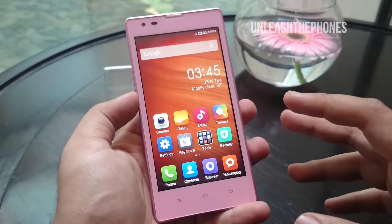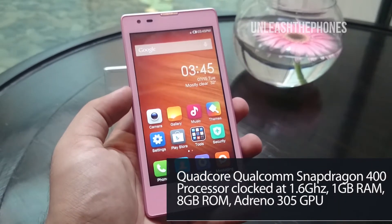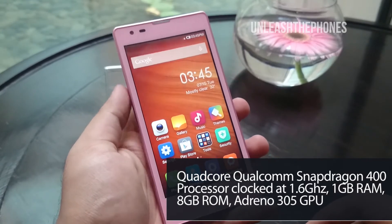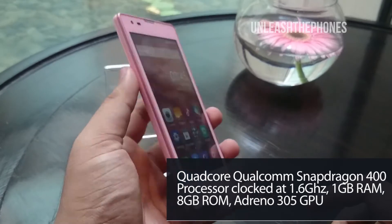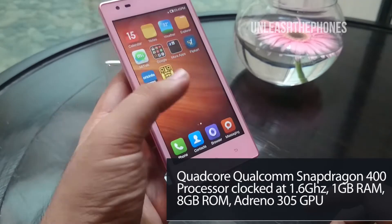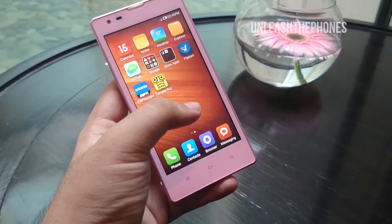For internal specifications, you get 8 gigabytes of internal storage and 1 gigabyte of RAM, all running on the Qualcomm Snapdragon 400 processor — a quad core clocked at 1.6 gigahertz. The GPU is the Adreno 305 which handles graphics. There's also FM radio on board.